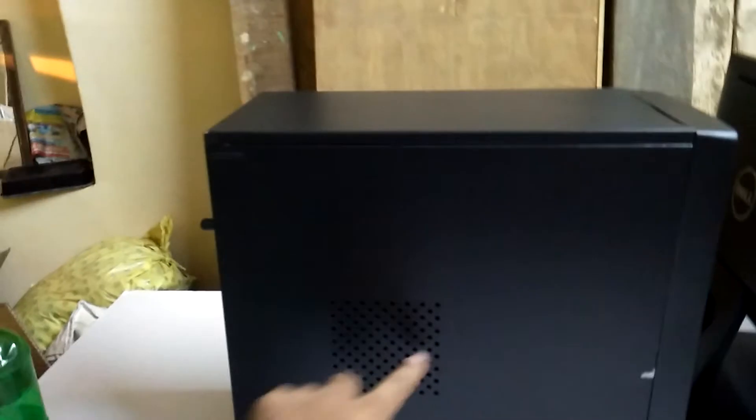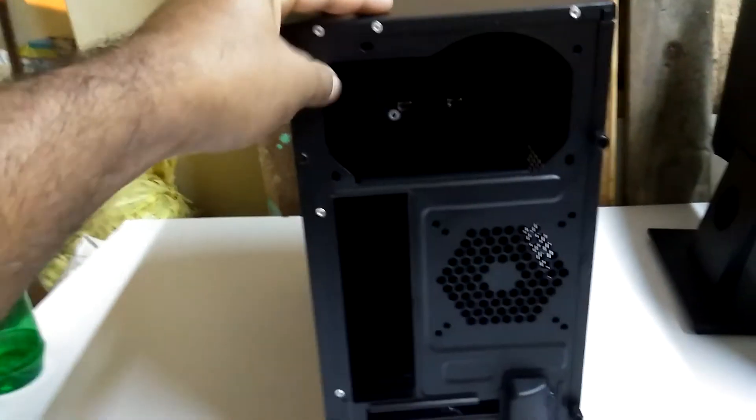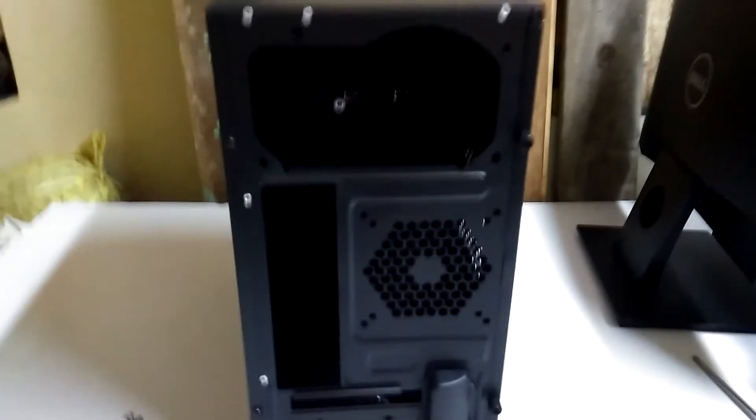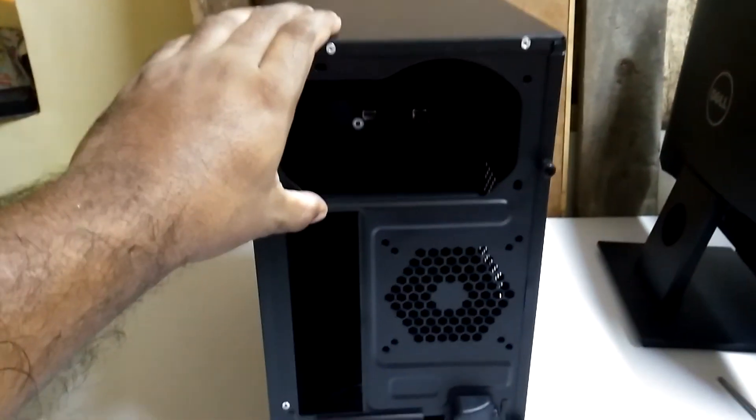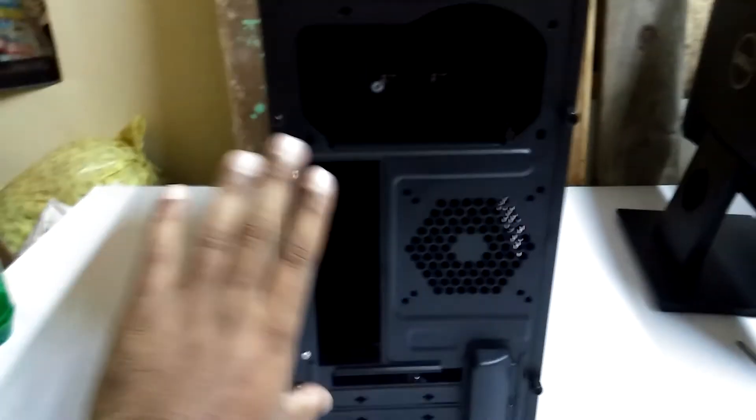On the side portion they give some ventilation here for airflow from your processor. On the back side you can see it has a top-mounting power supply.